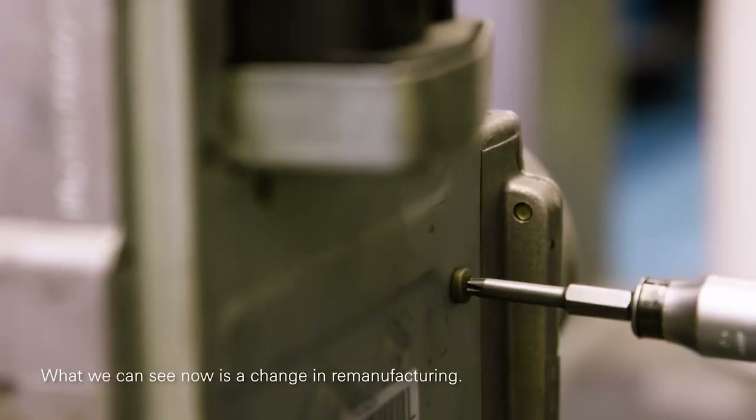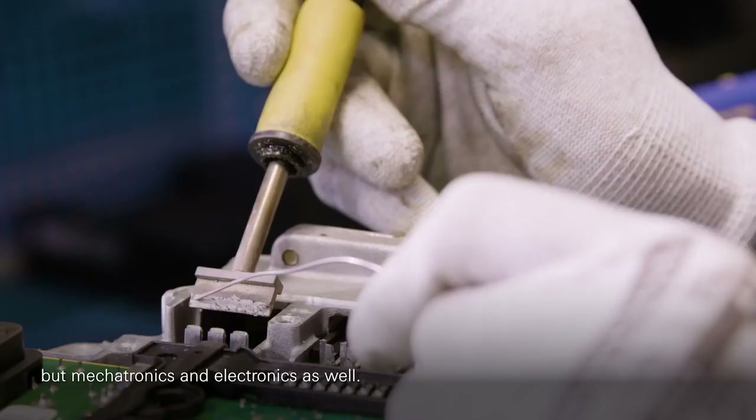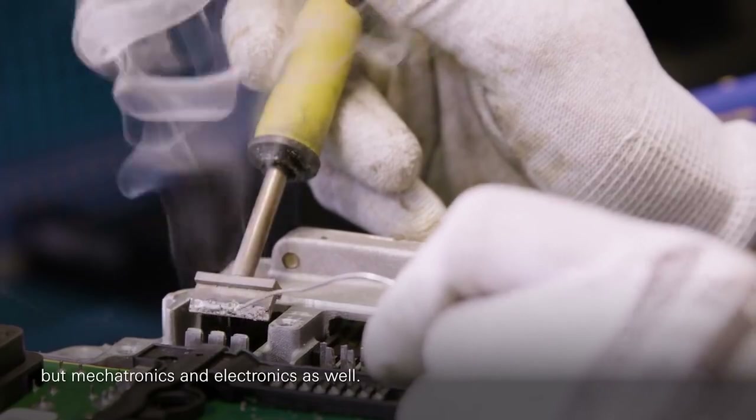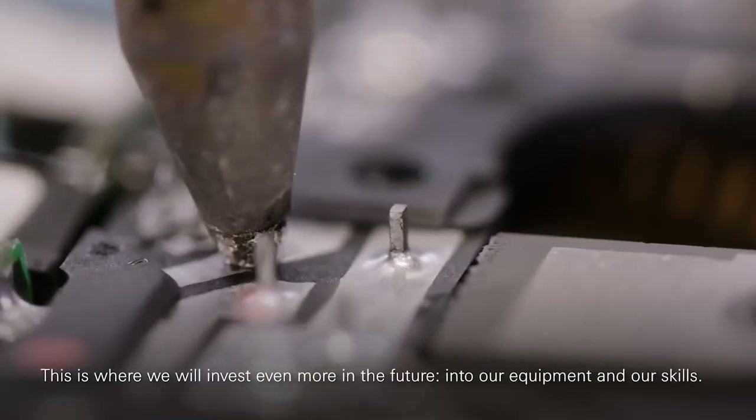What we can see now is a move in technology — it's moving from the mechanical parts into mechatronics and also remanufacturing of electronics. That is where we see even more investment into our skills and equipment into the future.